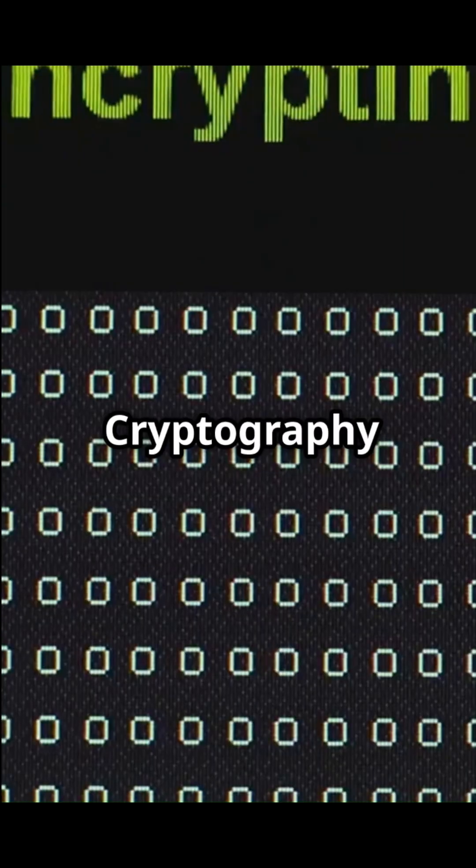That's where public key cryptography comes in. To find out how it works, watch part 2 of the video.